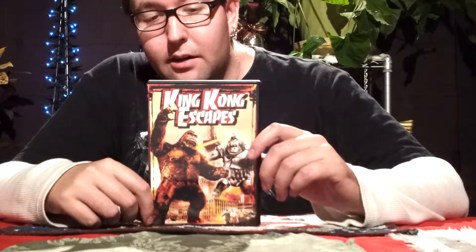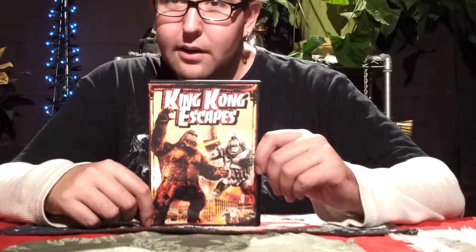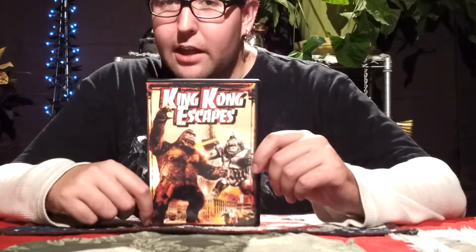Now as much as I dislike King Kong, this is one of those movies that my Godzilla slash Kaiju collection did not feel complete without it. And this was just to fill that little tiny gap.